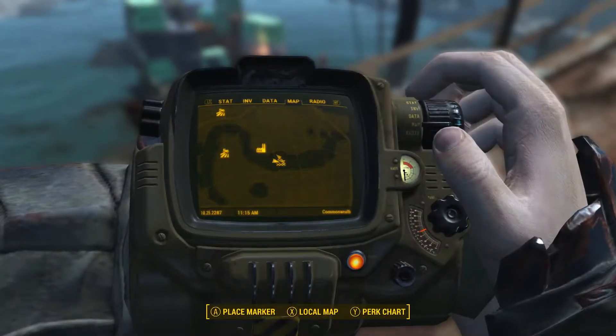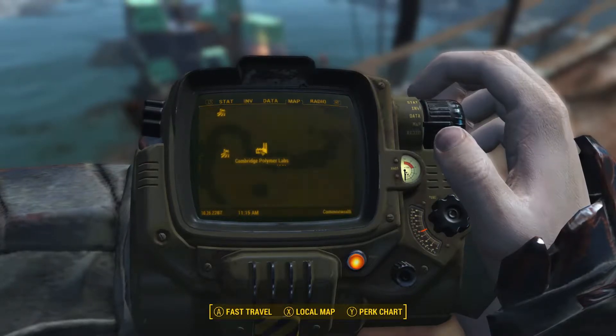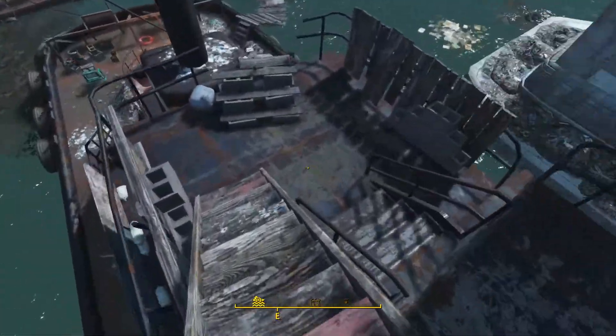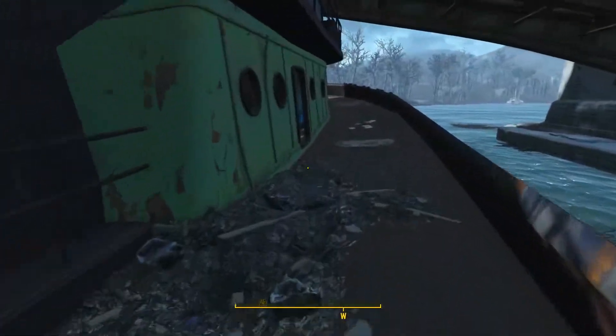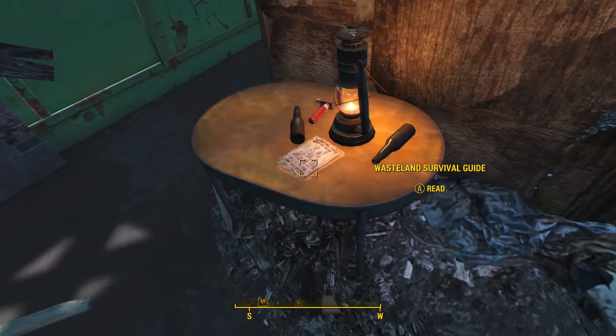The first issue of the Wasteland Survival Guide is located at the wreck of the USS Riptide, just south of Cambridge Palmer Labs on the bridge. Once the Raiders here have been dealt with, head on down, down some ladders, into the door in front, and the first issue will be right here on the table in front of you.